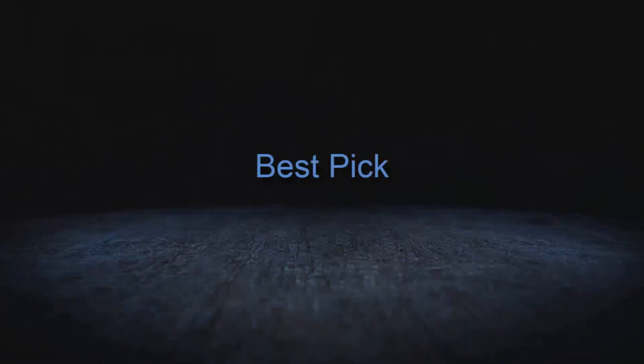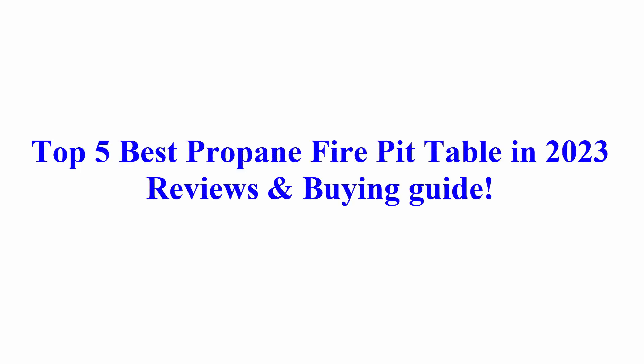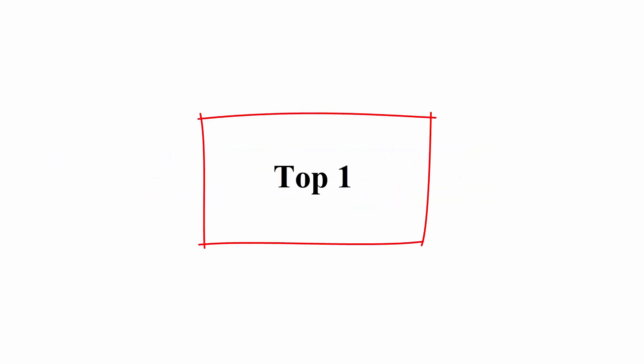Welcome to Best Pick. Top 5 best propane fire pit tables in 2023 — reviews and buying guide. Top 1.